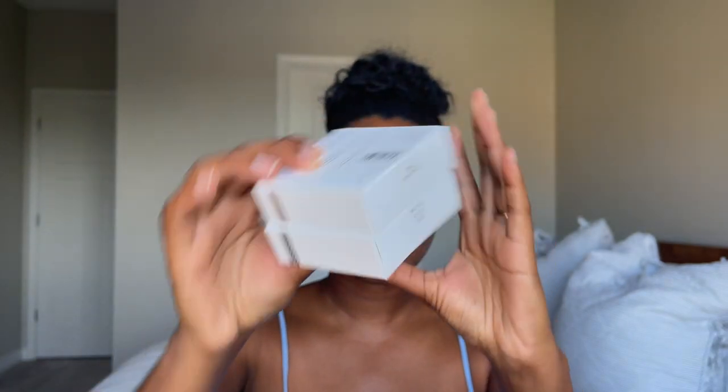Starting with the foundation, I have the cream to powder skin foundation. On the Sephora website there are a total of 13 shades and I have two out of the 13 — Fine Chestnut and Brown Sugar Babe. Fine Chestnut is described as a medium with cool undertone, whereas Brown Sugar Babe is described as a medium with red undertone. I wasn't sure which one was going to match my undertone, so that's why I got both.